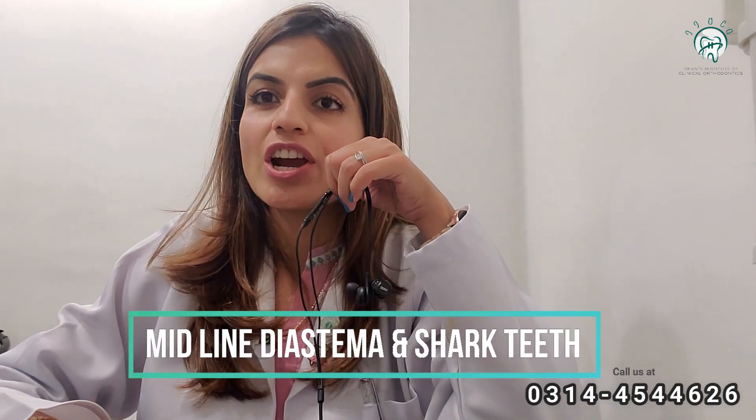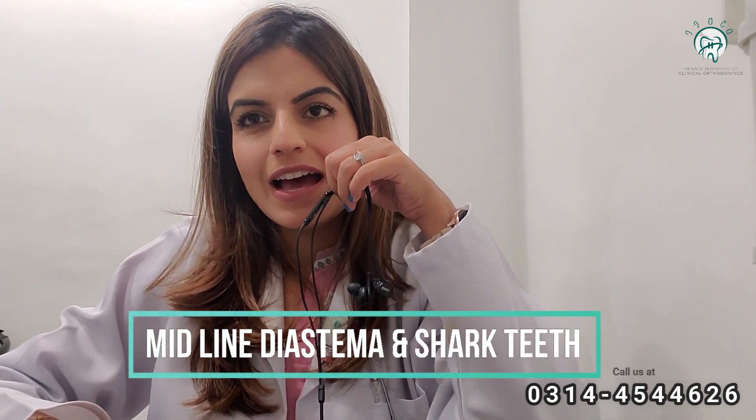Today I have brought up the topic of midline diastema and shark teeth. What is this? Let's see.